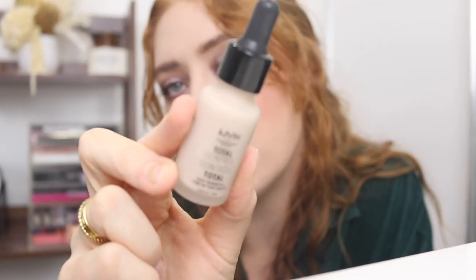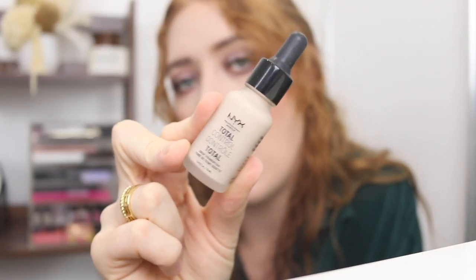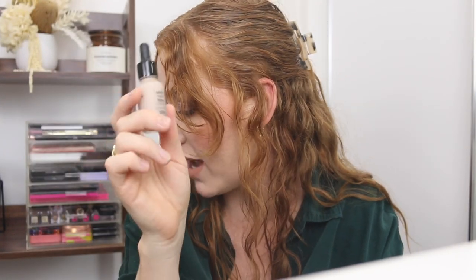A product that's definitely staying is the Astralis Matchmaker Shade Adjusting Drops — I use these so often, they're great. I've got an upside-down MAC Studio Fix, so I'm guessing it's almost empty — let's put that in the use-up pile. The Maybelline Fit Me Matte and Poreless is going to stay. And then I've got the NYX Total Control Drop Foundation — I used to love this. I haven't used it in so long, so I'm going to put that into my rotation pile.